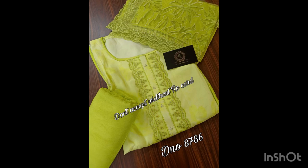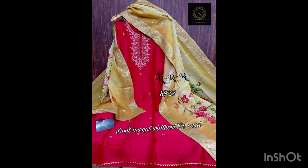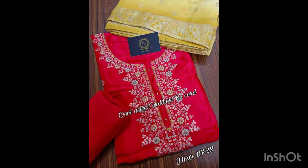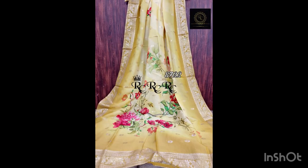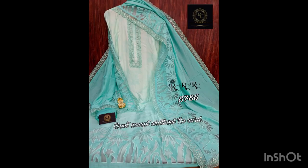Here comes another very beautiful piece in hot pink color. It's in silk fabric with gota detailing and thread work. Dupatta is silk with a digital print and Banarsi weaving. Bottom is of shantun. Price of this suit is 2999 with free shipping.